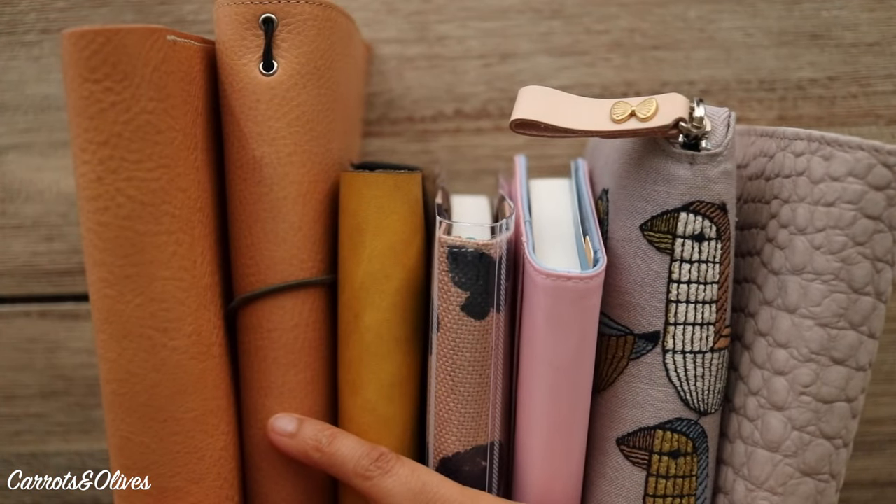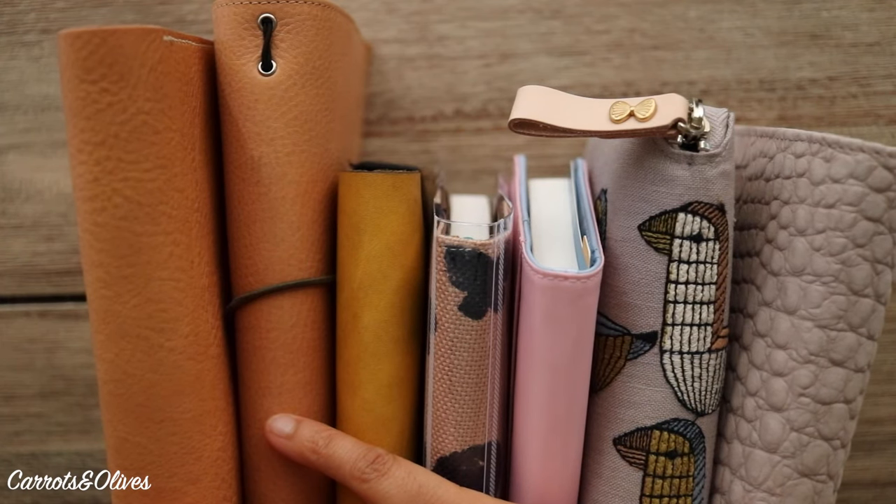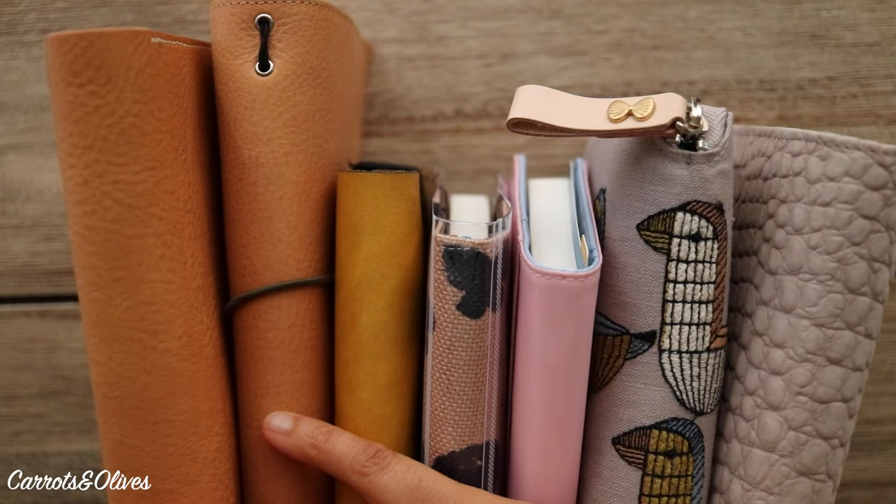So all these notebooks are going to be a combination of my journals and planners for 2021. There is one that is a little bit questionable, but I will get into that in just a minute.